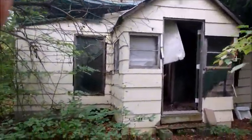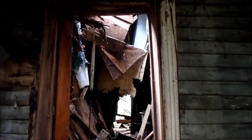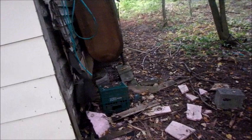Hey everyone, J3B here with the beautiful Mandy. We were driving along and we saw an old abandoned house, so we decided to take a quick peek. Let's turn the camera around so you can see. This is the first time we've ever done anything like this. I don't think we're going in, but we'll take a walk around carefully.